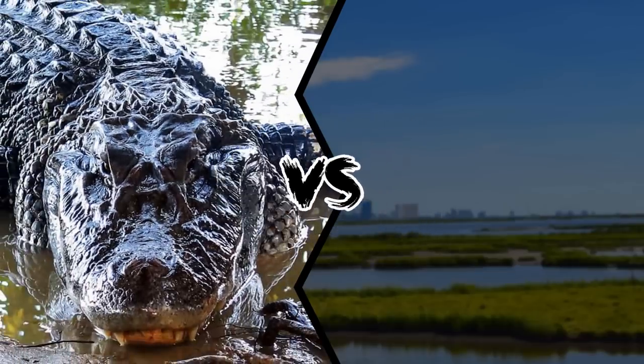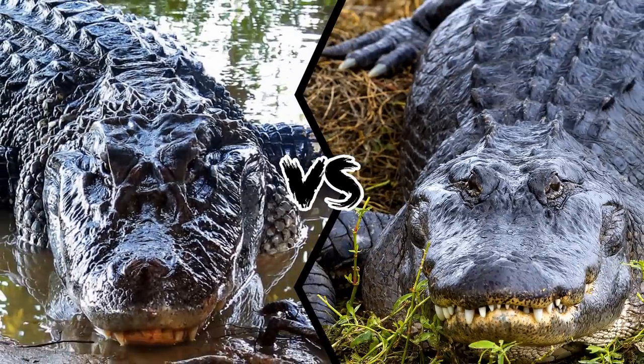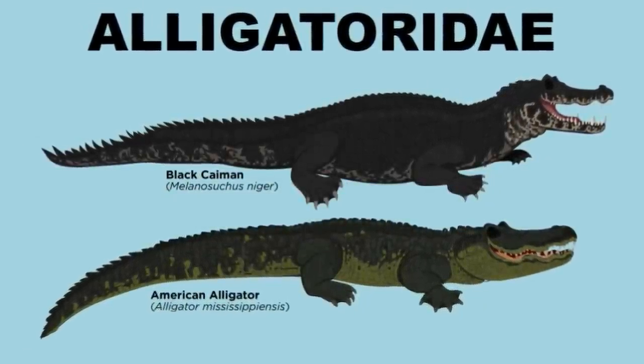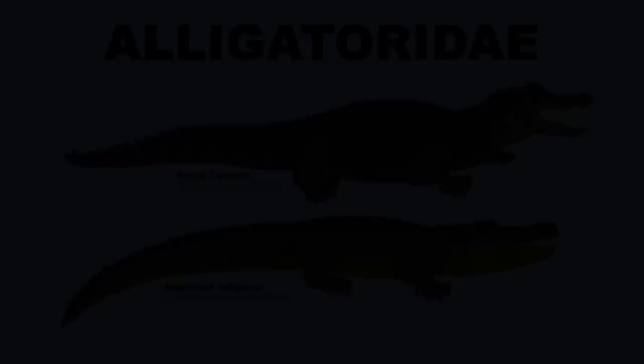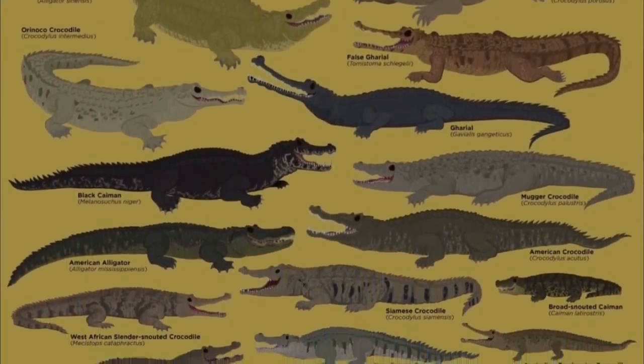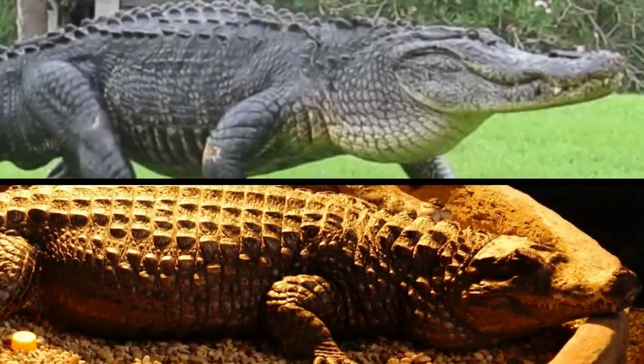Who would win in a fight between a black caiman and an American alligator? Alligators and caimans belong to the same family, Alligatoridae, whereas crocodiles belong to a different family. Consequently, alligators and caimans have more similarities to each other.